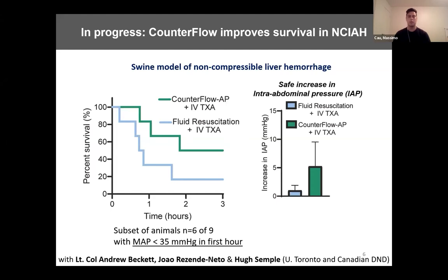To confirm that counterflow does not increase intra-abdominal pressure to dangerous levels like other devices do, we measured the change in IAP over the course of this experiment and found it to be 5 mmHg, which is an acceptable, safe increase for this early iteration of our prototype. Our future directions are to continue testing counterflow in swine models of abdominal hemorrhage and to continue working on our spray device, which will improve safety further.